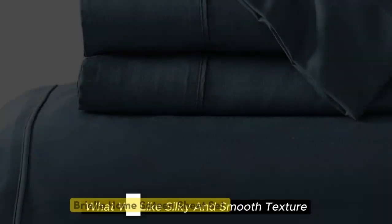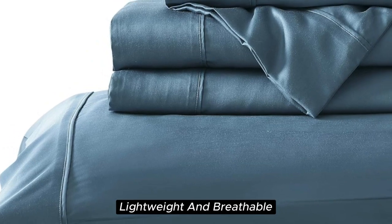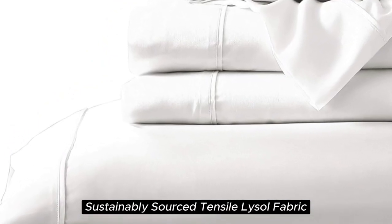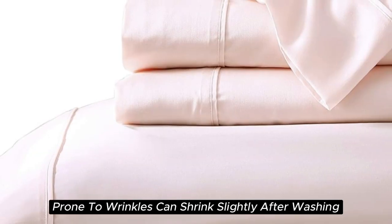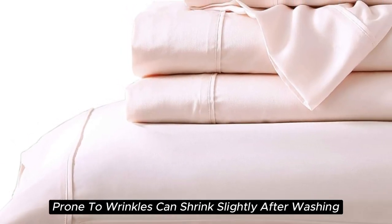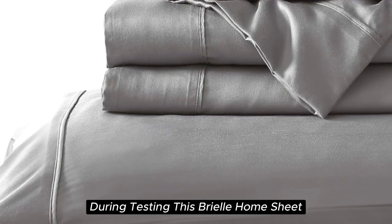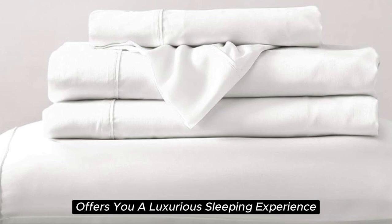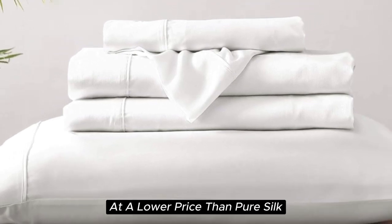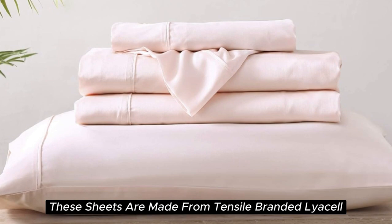Number 2. What we like: silky and smooth texture, lightweight and breathable, sustainably sourced Tencel Lyocell fabric, visible shine. What we don't like: prone to wrinkles, can shrink slightly after washing. With a softness we felt right out of the package during testing, this Brielle Home sheet offers a luxurious sleeping experience at a lower price than pure silk. These sheets are made from Tencel-branded Lyocell, a wood-based fiber.